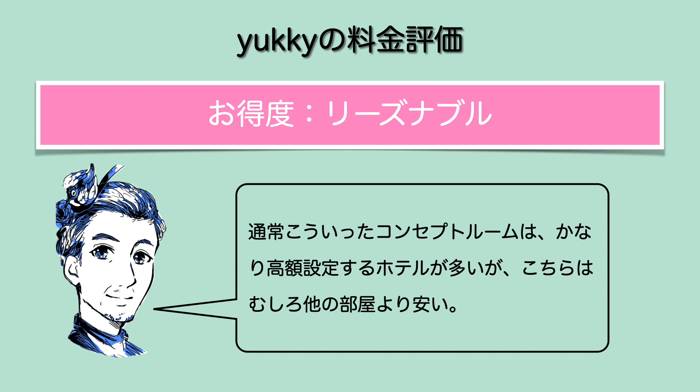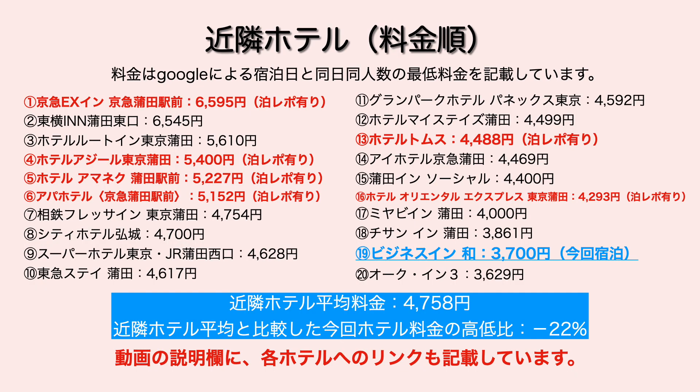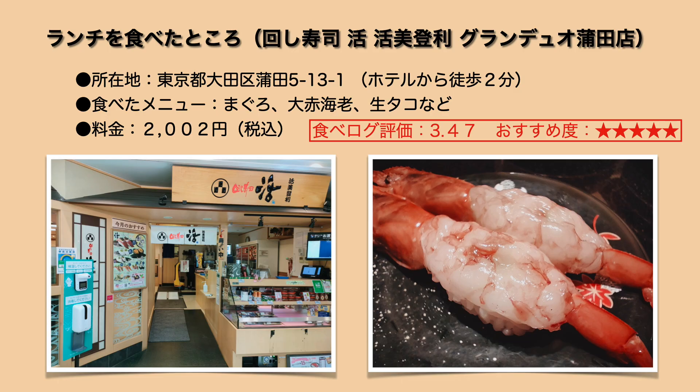本来だったらなかなか予約することがなさそうなホテルではあるんですけども今回趣向を凝らしたプランを発見したため泊まってみました。小道具も揃っててですね思ったよりも快適で楽しく過ごすことができたかなというところでございます。お得度でございます今回リーズナブルとさせていただきました。通常こういったコンセプトルームというのはかなり高額設定してるホテルが本当に多いんですよね、グランピングとかって言っただけで通常のホテルよりも高くなったりするんですけどもこちらは普通の部屋にもむしろ安いということでおすすめでございます。近隣ホテルの状況もここに書かせていただきましたがかなりリーズナブルだというのは分かっていただけるかなと思います。